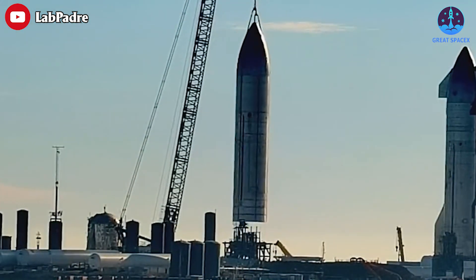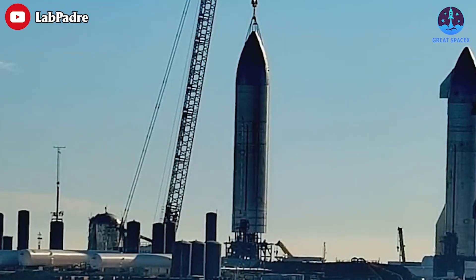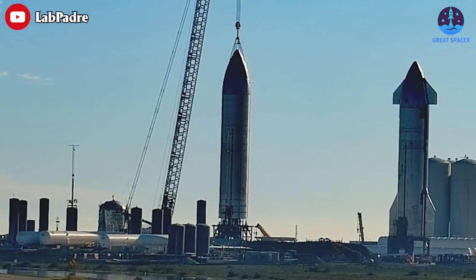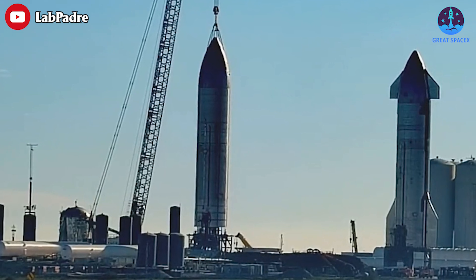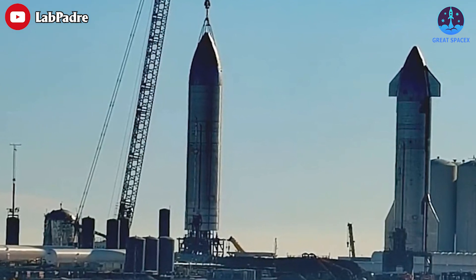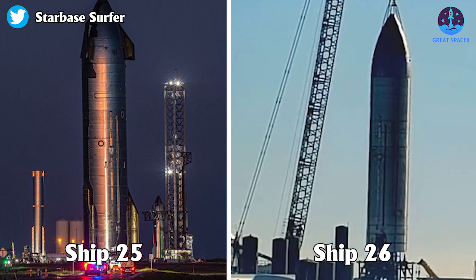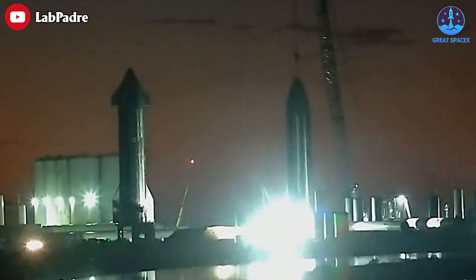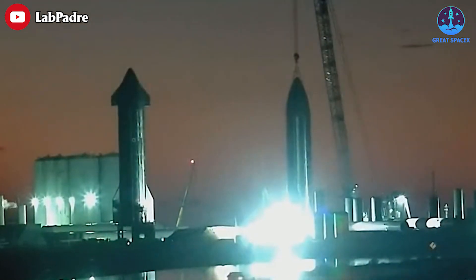SpaceX lifted Ship 26 onto suborbital Pad A on the morning of February 12th. Just a few hundred feet to the left, Starship prototype S25 watched from suborbital Pad B, while waiting for the start of its Raptor engine test campaign. Ship 26 is four months younger than Ship 25 and rolled out with Raptors installed, as it still needs to pass several simpler tests. That's far from the only difference between the Starships.